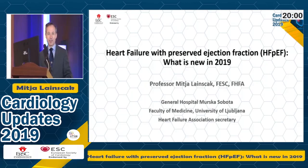Thank you for this kind introduction. It's my second time in Egypt — the first time I stayed was like 14 hours, but this time I'll have the chance to do some sightseeing in your beautiful country. But first, the work. I was invited to talk about heart failure with preserved ejection fraction — what is new in 2019.